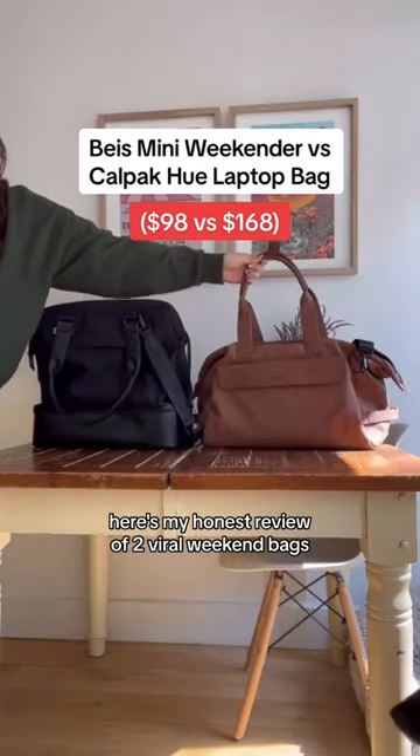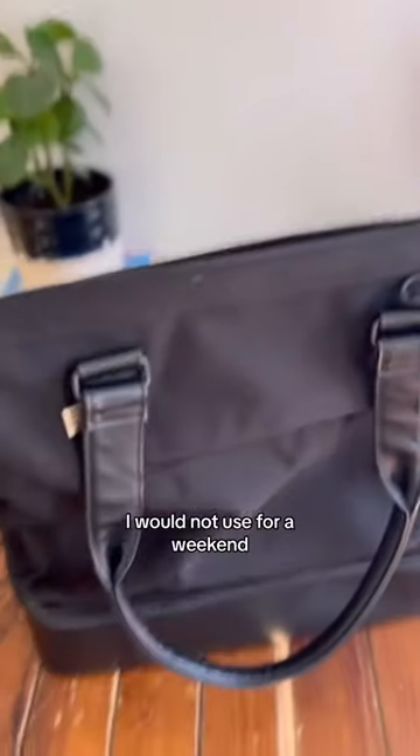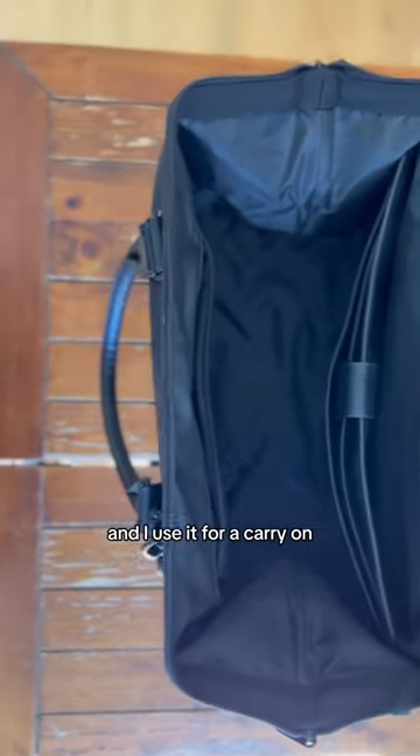Here's my honest review of two viral weekend bags. First up is the Cove Base Mini Weekender bag. This one's $98. I would not use this for a weekend — maybe an overnight — and I use it as a carry-on.